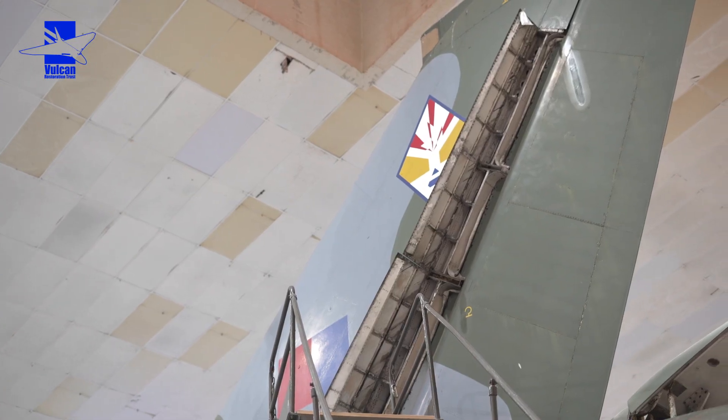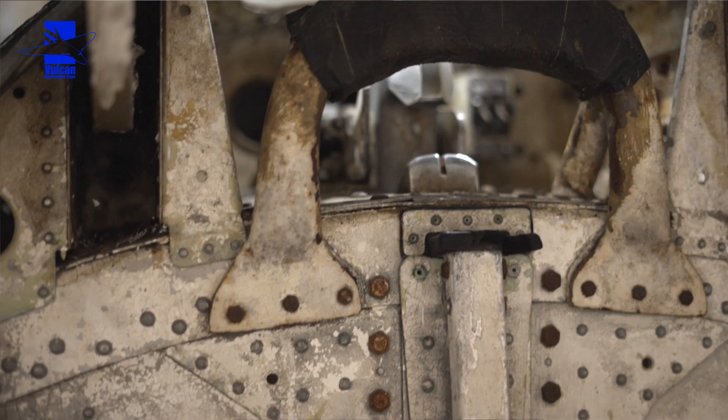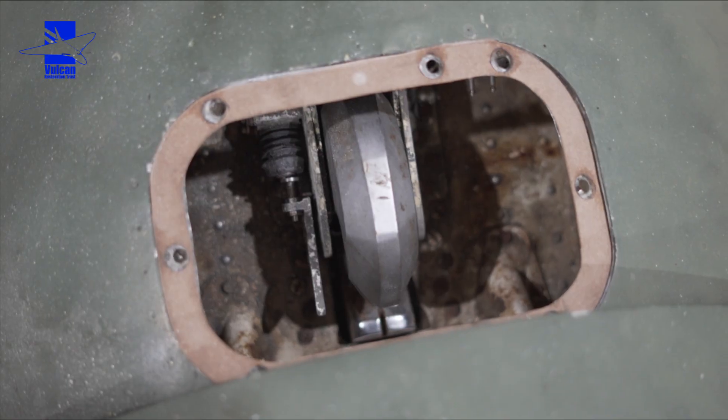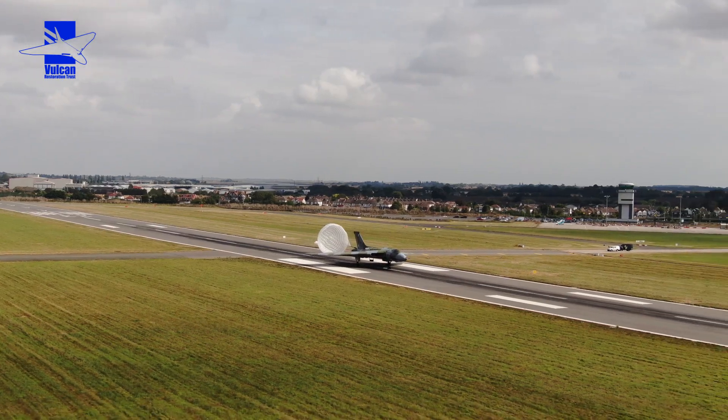The rudder balance bay has all been blown out — there were tons of crud and dirt from the past 30 to 40 years in there. Anchor nuts are being replaced on that. Pleased to report the parachute bay is now working as advertised: the door goes up and down and the parachute hook assembly closes as it should. All being well, this year you might see four-two-six deploying the parachute out the back — fingers crossed.